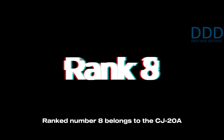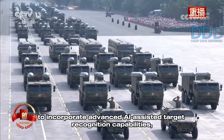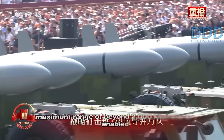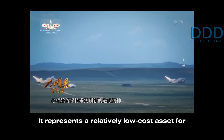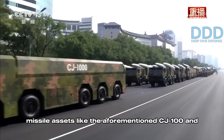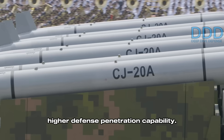Ranked number 8 is the CJ-20A subsonic land-attack cruise missile. This improvement upon the CJ-10 is believed to incorporate advanced AI-assisted target recognition capabilities, possibly even against moving targets, and an improved maximum range of beyond 2,000 kilometers enabled by a new improved mini-turbofan engine. It represents a relatively low-cost asset for PLA long-range strike capabilities compared to high-end assets like the CJ-100 and CJ-1000. It's likely a conventional-only missile, having given up its predecessor's nuclear role to the supersonic and hypersonic cruise missiles and their much higher defense penetration capability.